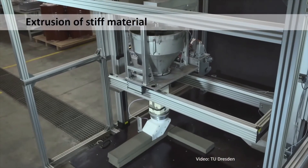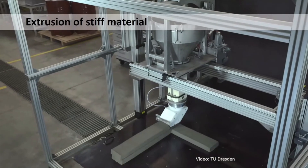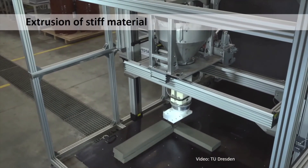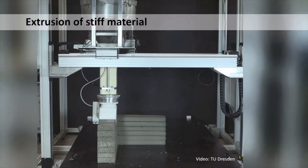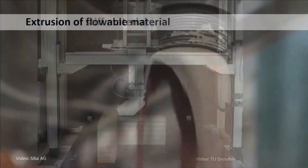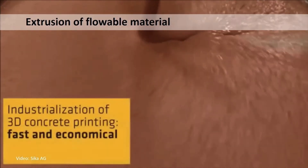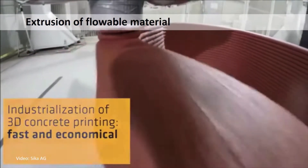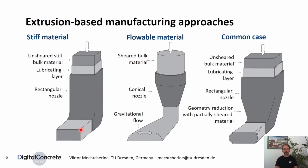The first category is extrusion of stiff materials, similar to conventional extrusion. The ideal case of this category is the infinite brick extrusion regime, where the filament and the nozzle cross-sections are equal. The second category is the extrusion of flowable material, usually with the addition of an admixture or admixtures. Most extrusion flows are however located somewhere in between these two cases, which makes their description more complex.